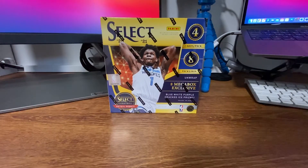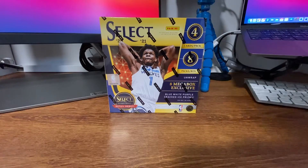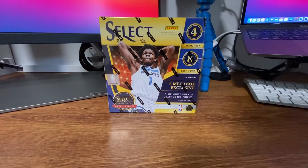What's going on YouTube? This is AM Breaks with another box opening video. Today we have 2020-2021 Panini Select Basketball, the Mega Box from Walmart. This is the Select Basketball retail debut. If you've seen my past video, I did the Blaster Box, which I was able to score a pretty sweet LaMelo Flash Prism from.